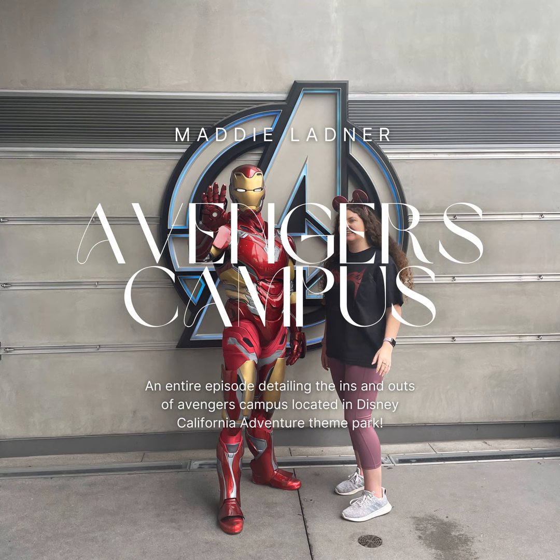Good morning everyone, and welcome to Magical Memories with Maddie, the podcast. Today's episode is going to discuss another fun land in theme parks — today we're going to be talking about Avengers Campus. Avengers Campus is located over at Disney California Adventure Park at the Disneyland Resort, and I have only been there once, so my knowledge is not as extreme as some of these other places, but there's knowledge nevertheless, so let's get started.